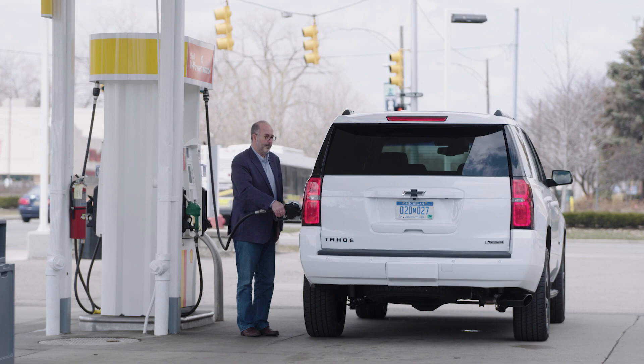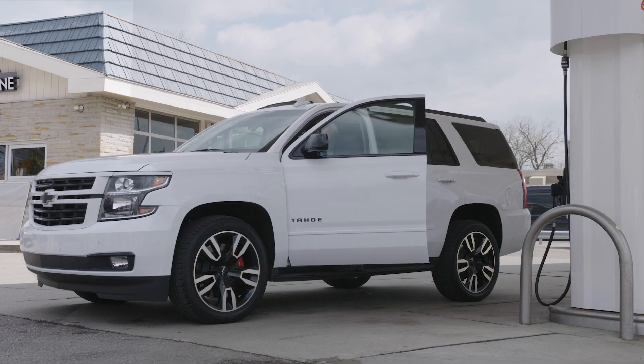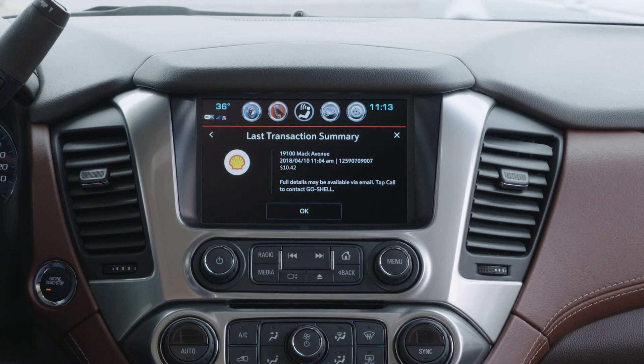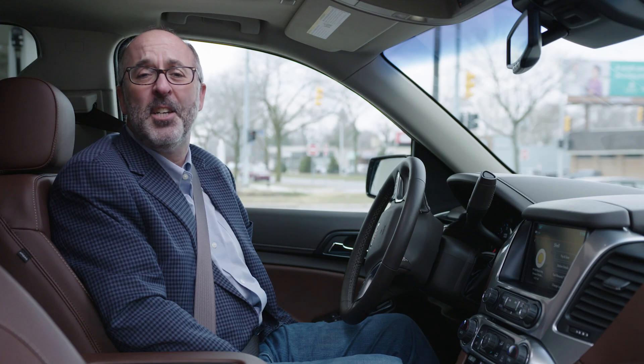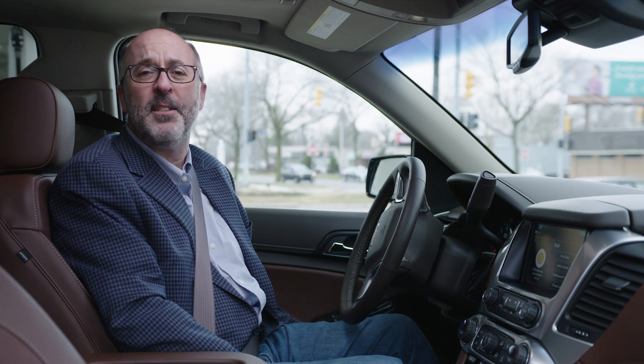I pump $10.42 worth of gas, and when I get back into my vehicle I can confirm that $10.42 has been charged to my credit card on file. As you can see, I didn't touch my credit card or my cell phone — and that's fueling through Marketplace in my Chevrolet.